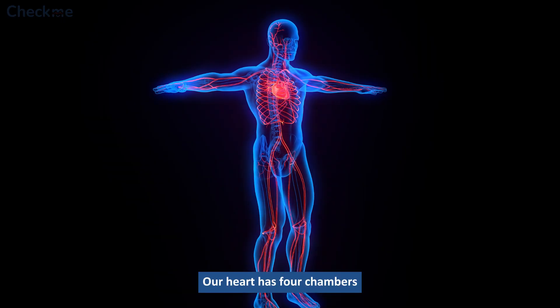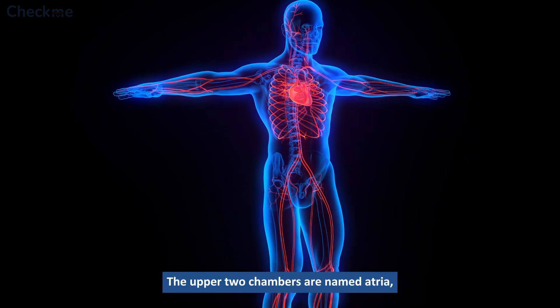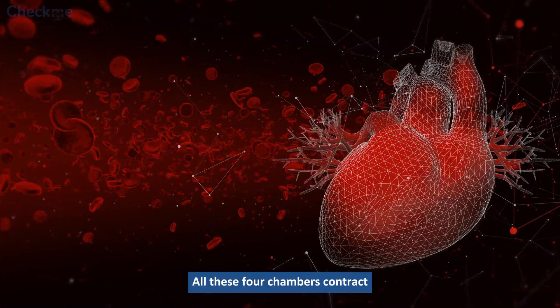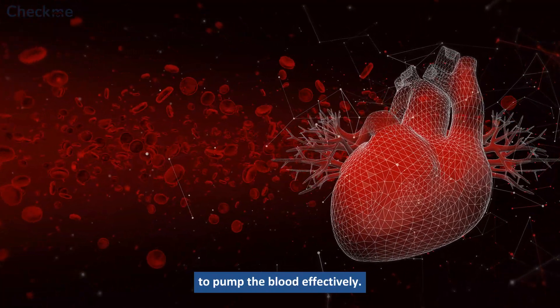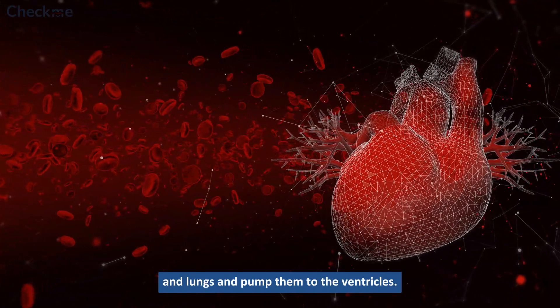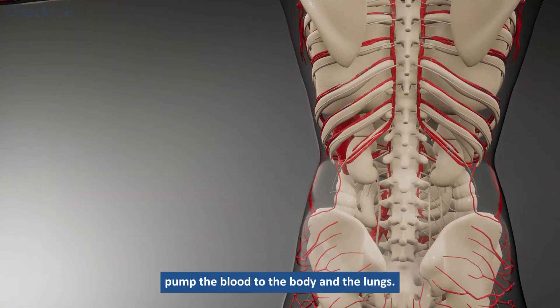Our heart has four chambers to pump blood smoothly throughout the body. The upper two chambers are named atria, and the lower two are named ventricles. All these four chambers contract and relax in an organized way to pump the blood effectively. The upper two chambers receive blood from the body and lungs and pump them to the ventricles, which in turn pump the blood to the body and the lungs.